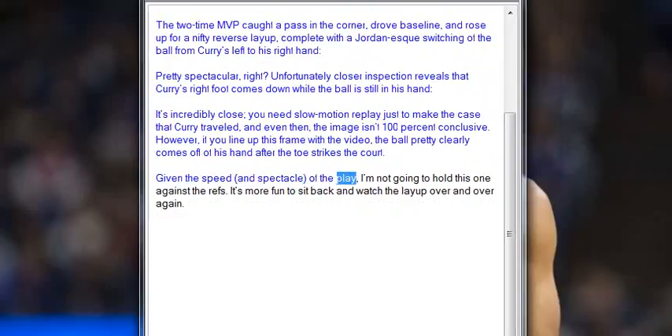Given the speed and spectacle of the play, I'm not going to hold this one against the refs. It's more fun to sit back and watch the layup over and over again.